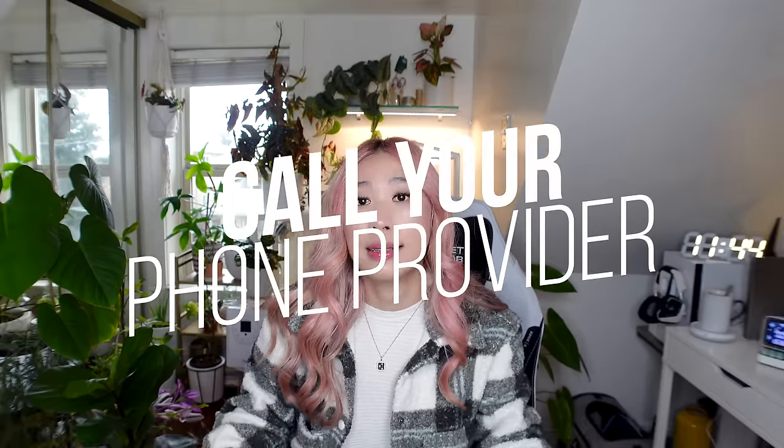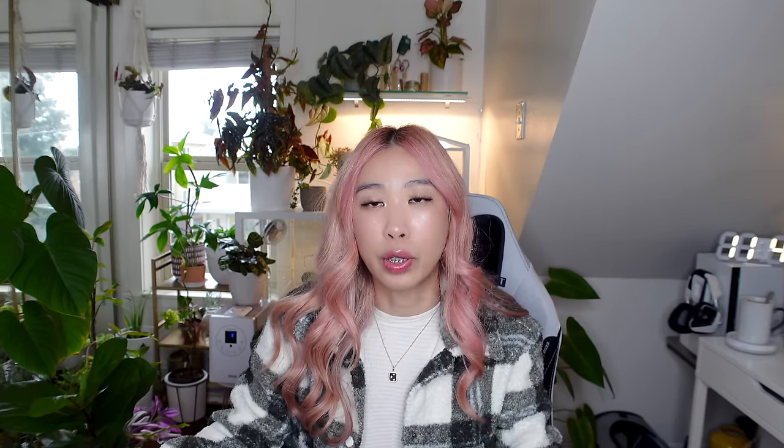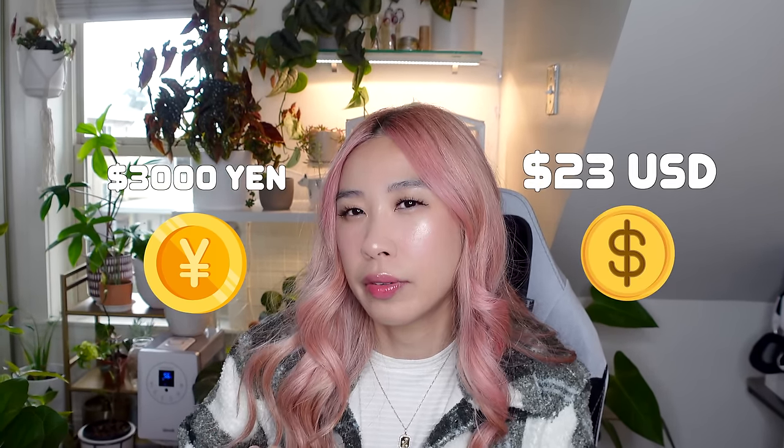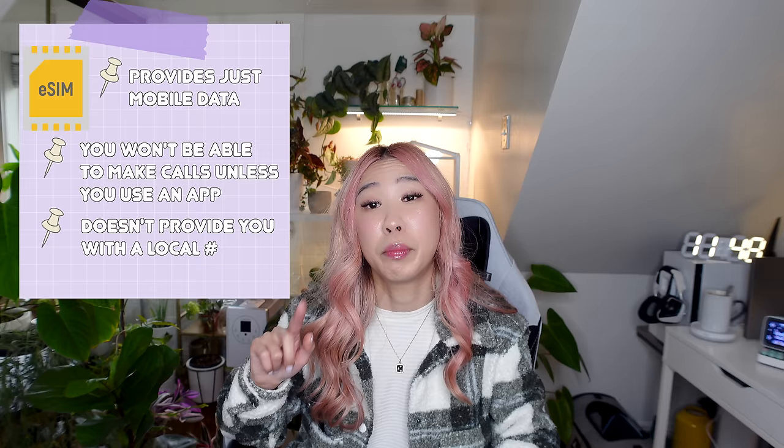I would call your phone provider and see what kind of international plans they offer. For instance, I'm with AT&T — they offer $10 a day for data, calls, pretty much everything you can use your phone for. You don't have to stop anywhere and get a SIM card. You can also get a SIM card at the airport when you arrive, but they usually cost about 3,000 yen, which is about $23 USD, and you could set a monthly plan ranging about $12 to $23 a month. Just make sure your phone is unlocked before you try to get a SIM card there. If you have the iPhone 14, you would need to get an eSIM, which only allows mobile data — it doesn't include mobile calls or a local phone number, but you can make calls using other apps. An eSIM costs about $6 to $60 a week depending on your mobile plan.